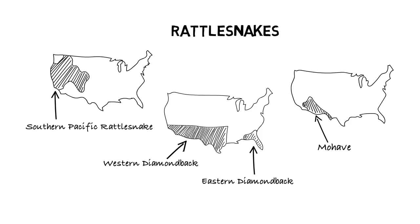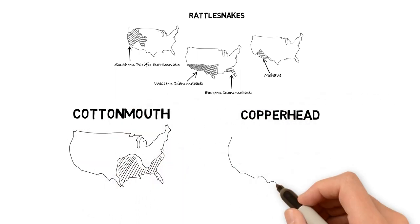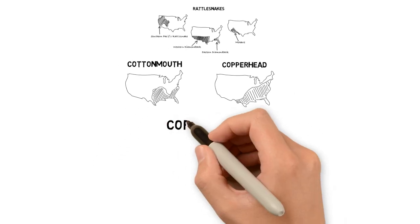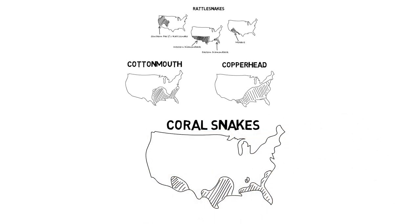Rattlesnakes are found throughout most of the United States, but encounters are most common in western and southern states. Cottonmouths and copperheads have more limited ranges within the U.S. Cottonmouths can be found in the southeast from Virginia to Texas, while copperheads' natural distribution is in the eastern states from Massachusetts to Texas. The three species of coral snakes are found primarily in the southern and southeastern part of the U.S., in addition to Mexico.